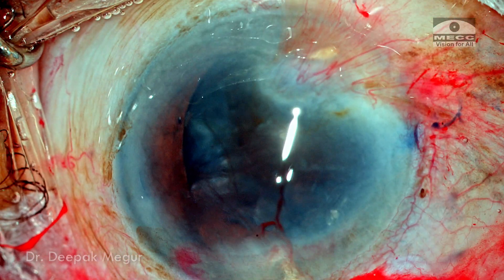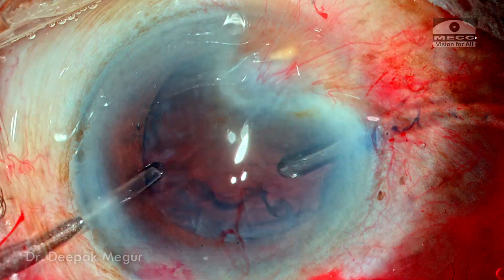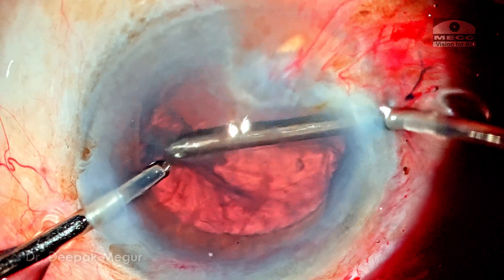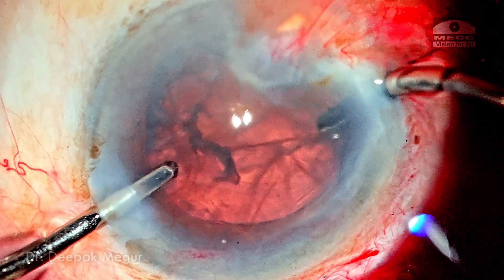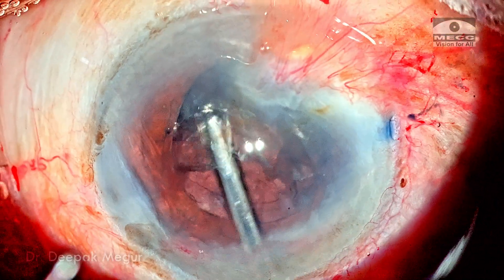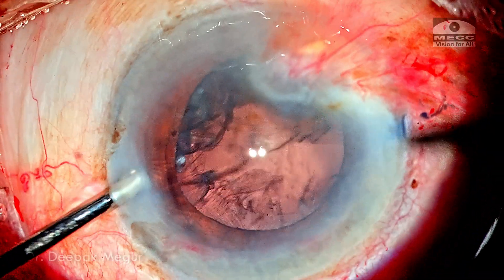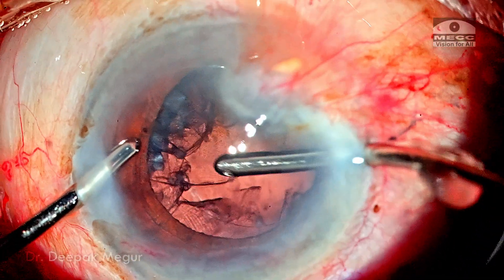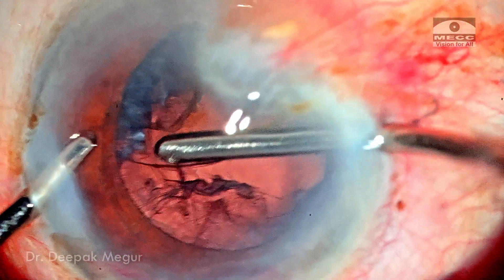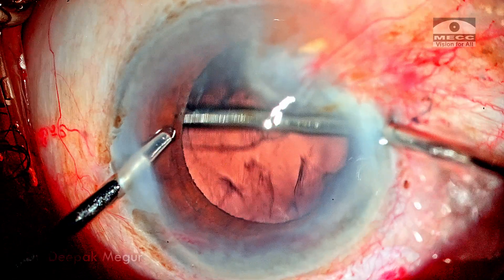Some epinucleus and superficial cortex is expressed out of the eye using viscoelastic. Now it's time to aspirate the cortex, which will be tricky because the bag is very loose, the cortex is entrapped, and there is significant cortex remaining. Aspirating it with the CTR inside may be difficult but is possible — it will just require a little more time. As I enter with the bimanual cannula in the closed chamber, I can literally see the bag moving with the fluid forces.